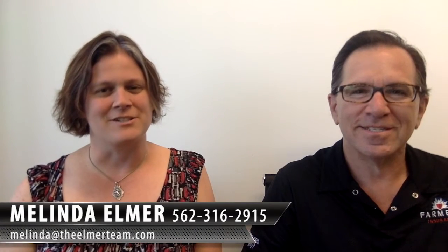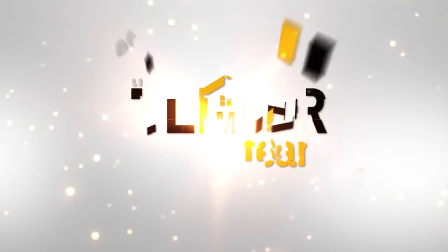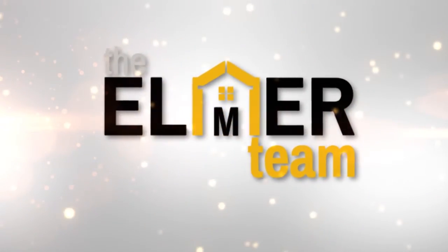Hi, I'm Melinda Elmer with Century 21 Masters, and today we're talking about homeowners insurance. Thank you so much for watching my video blog. I'm Melinda Elmer, and I'm here today with Bart DeLeo of Farmers Insurance.